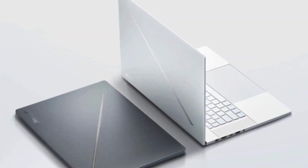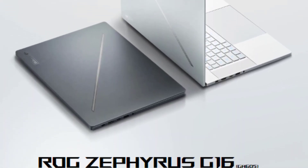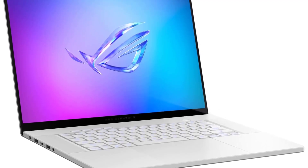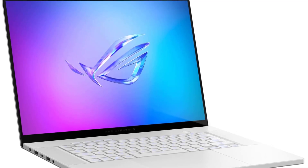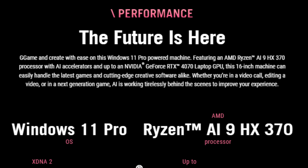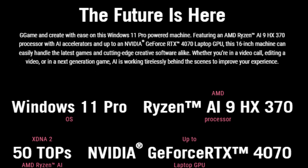First, let's take a moment to appreciate the Zephyrus G16's premium build quality. Crafted from CNC-milled aluminum, this laptop not only looks stunning but also feels durable and robust. Asus has managed to pack all the powerful components into a slim chassis, making it one of the most portable 16-inch gaming laptops on the market.